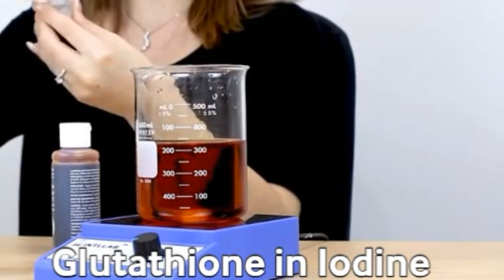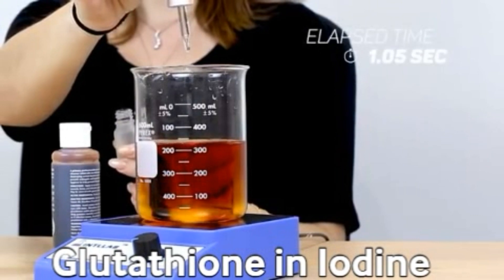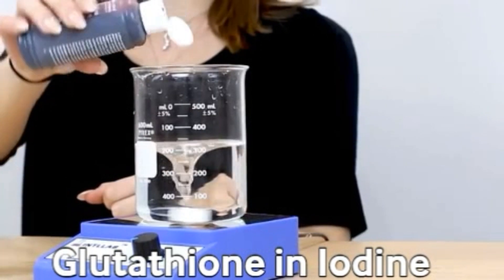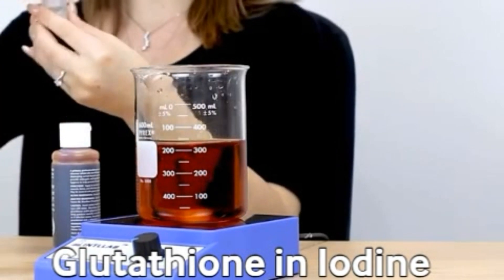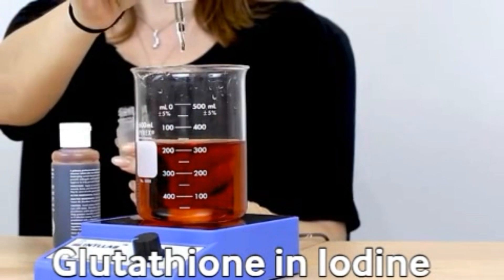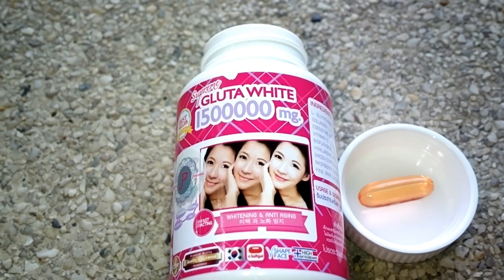To those who are saying that the iodine test doesn't work on oil-based, serum, or liquid form of glutathione — watch this video. I'm not stupid; I do my own research before putting things on YouTube. I am the type of person that if I'm going to do something, I make sure I do it right, so I suggest you do your own research as well.